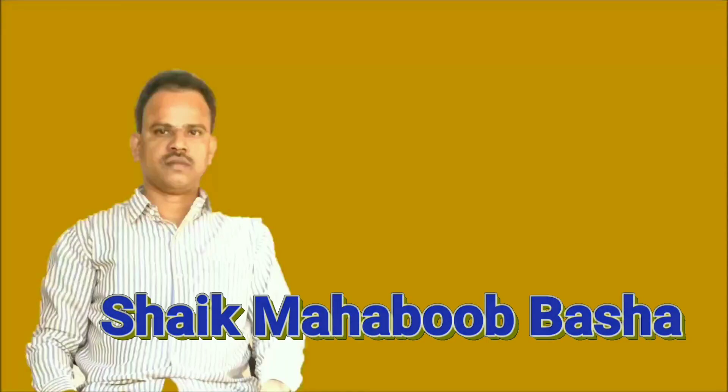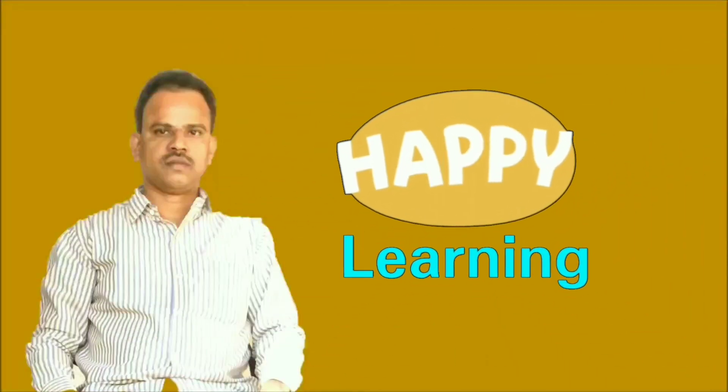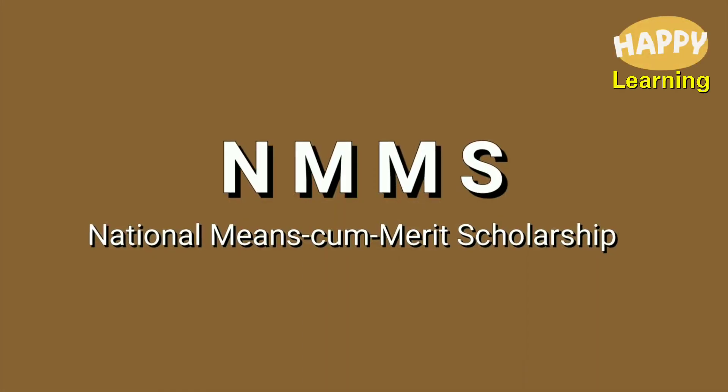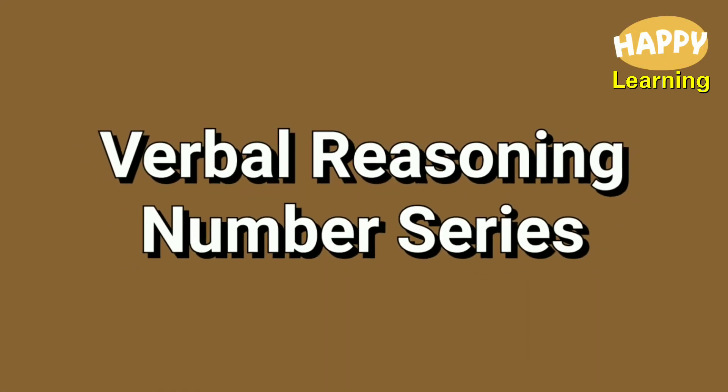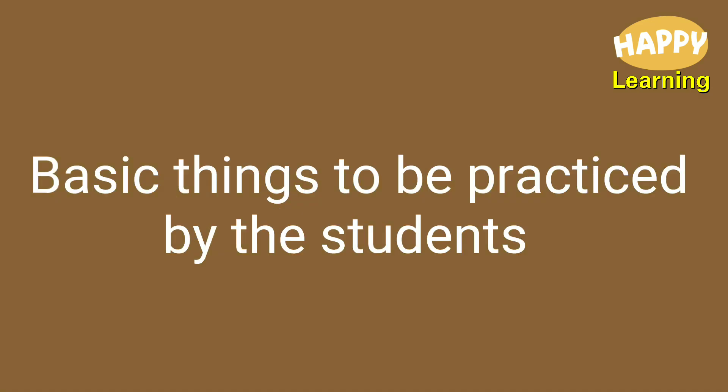Hi, I am Sheik Mahabubasha. Welcome to my channel. Happy learning. NMMS Verbal Reasoning Number Series — Basic Things.